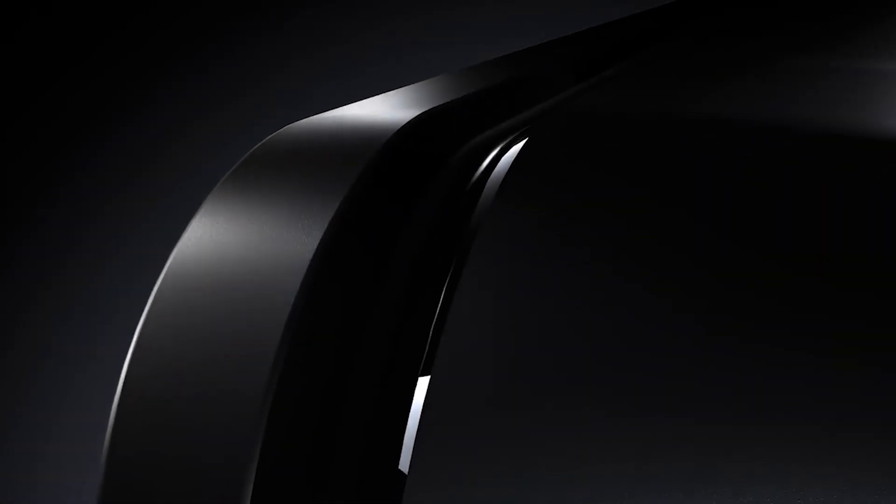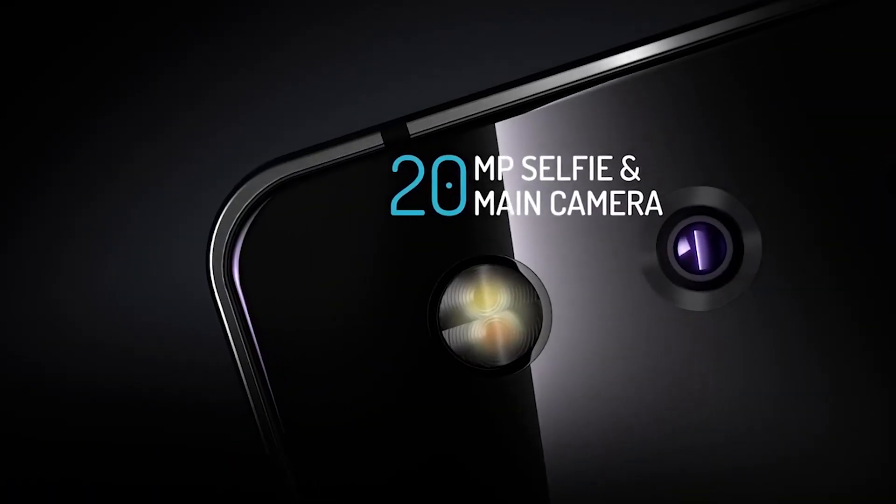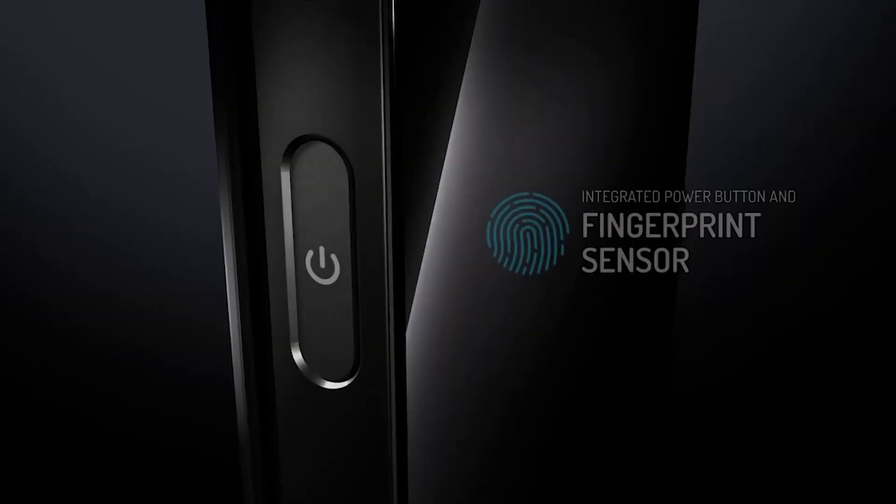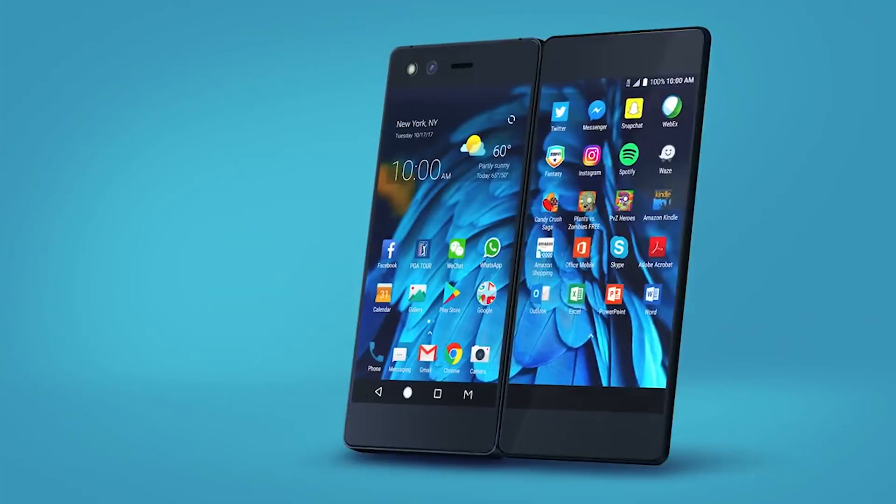At 12.1mm, the Axon M is actually not that thick, especially if you consider what that thickness gives you. From hands-on time, it does sound like the phone is a little bit awkward to use and very different from any other device out there.